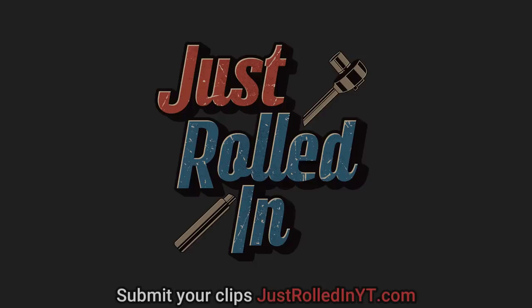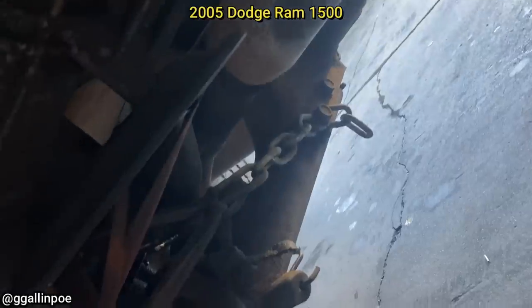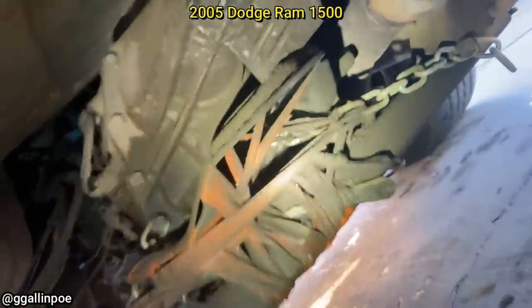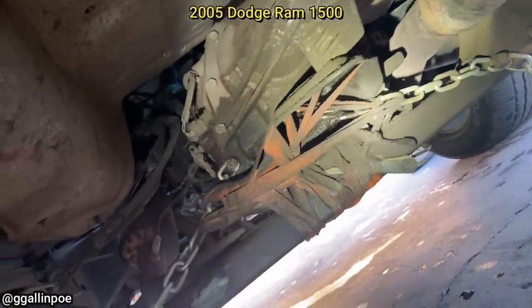Hey guys, welcome to a new episode of JustRolledIn. This customer came in as the used truck they just bought has a rumble at low speeds. The customer never got an inspection done before purchasing this truck.